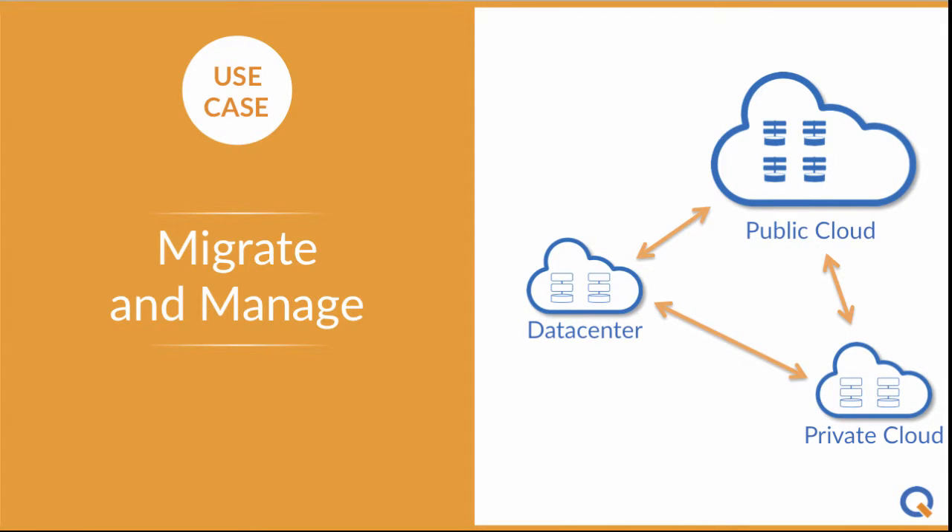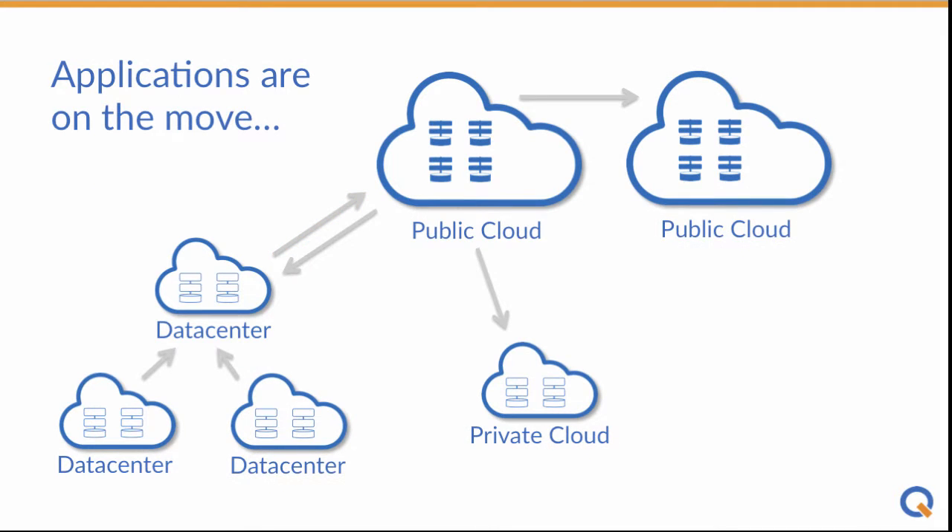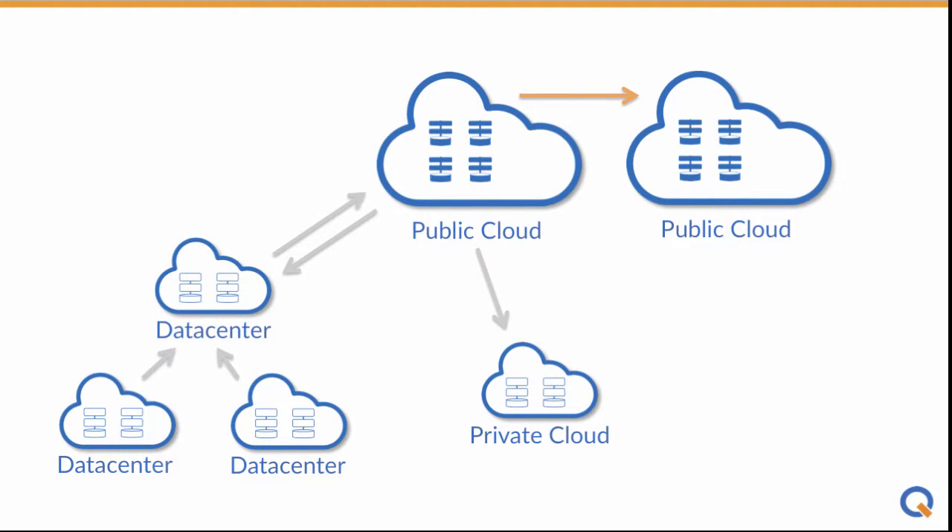Clicker has a great solution if you need to migrate and manage any application to any cloud. 20% of global virtual machines have already moved to the public cloud, and we can help you do that. But applications aren't just moving to the cloud — they're moving to other clouds as business needs change, moving back on-premises as monthly cloud bills grow, and these moves are driving another wave of data center consolidation.